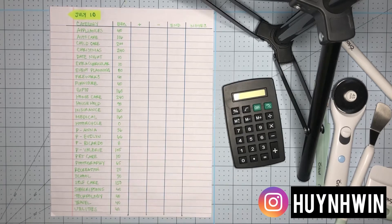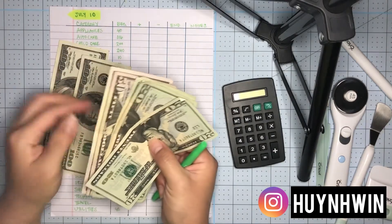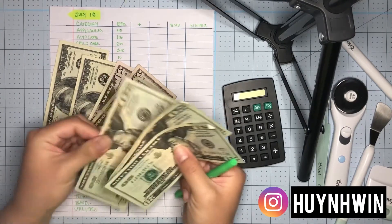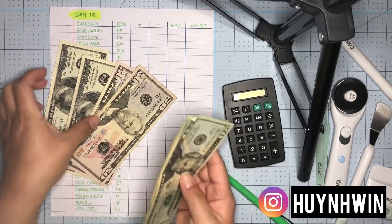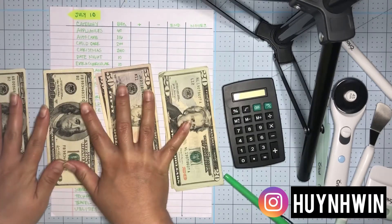I'm having difficulty figuring out whether I want to add the same amount for Evelyn and Valerie, because Evelyn's main budget is candy. So I have four hundred dollars total — one hundred per envelope — and I'm going to add a hundred dollars per envelope.